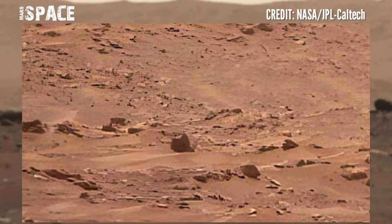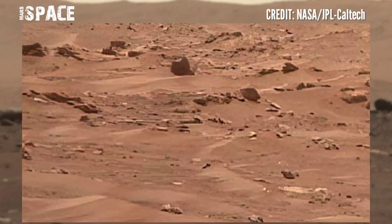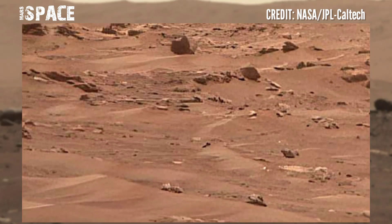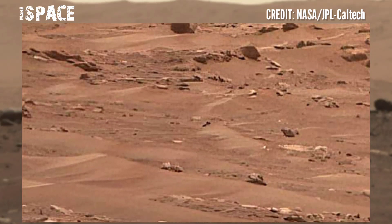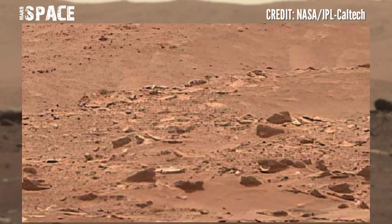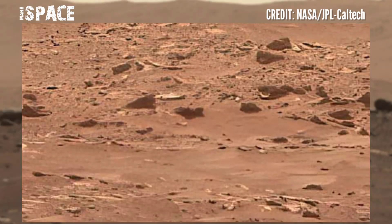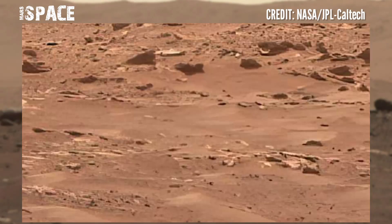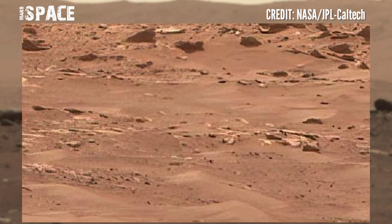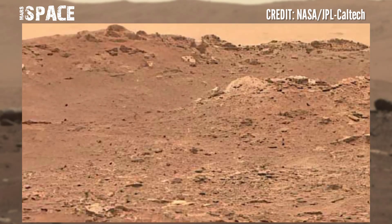NASA's Mars Perseverance rover released this fascinating, stunning video footage of Mars. Researchers and scientists aimed for Perseverance to head to the delta, since it's one of the best places on Mars for the rover to look for signs of microscopic life that may have existed in the past.